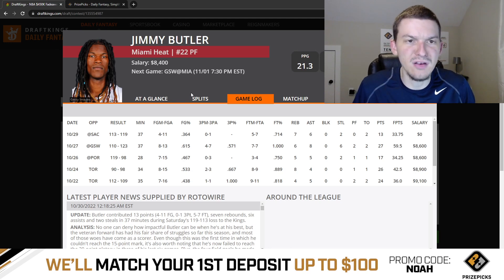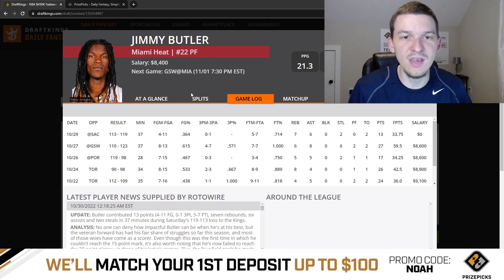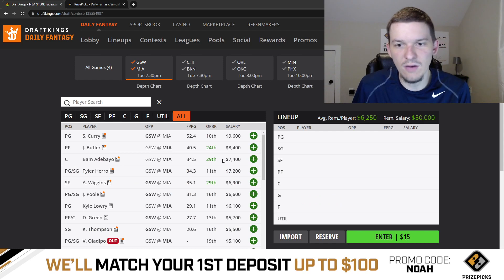Jimmy Butler is a guy that can contribute in all categories — score, rebound, get assists, get defensive stats too. At $8,400, he definitely has the upside to pay off his price tag. I still don't think that Jimmy Butler is going to be someone I build around today, but I have no issue going there on a short slate like this. He is definitely playable.